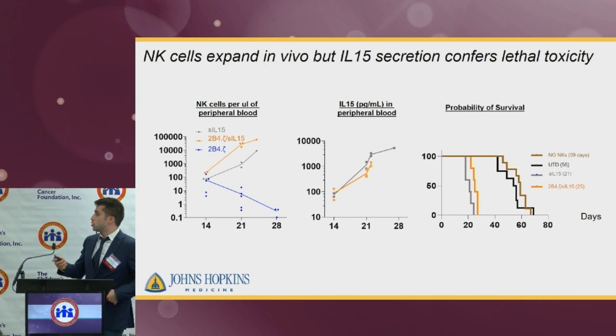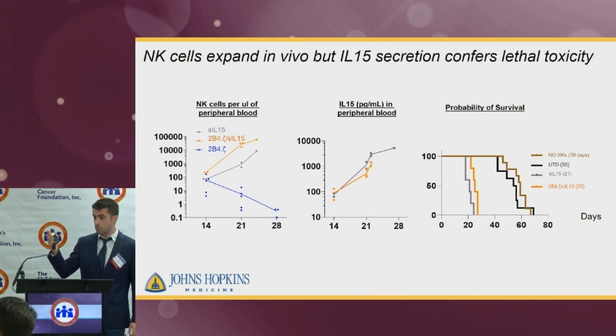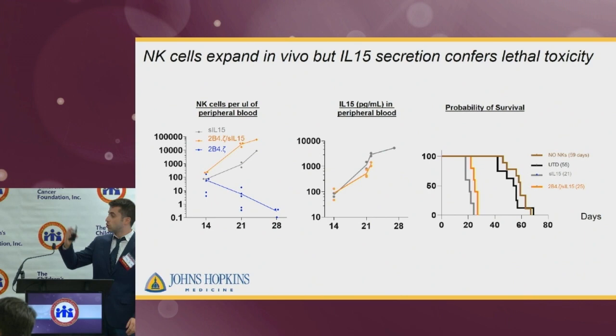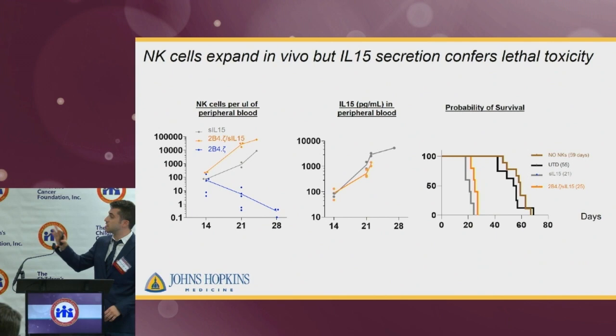Next, we tested these IL-15-secreting CAR-NK cells in vivo using the same protocol and dosing scheme as before. We managed to solve one problem — the declining persistence — as conditions that secreted IL-15 had increasing numbers of NK cells starting from day 14, a week after their administration. We also measured IL-15 in peripheral blood by ELISA and saw increasing levels of this cytokine in the peripheral blood of mice.